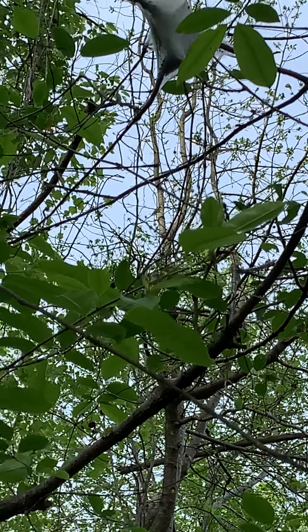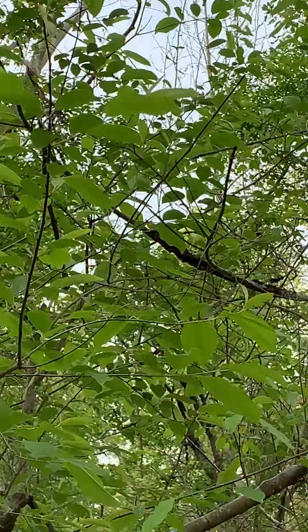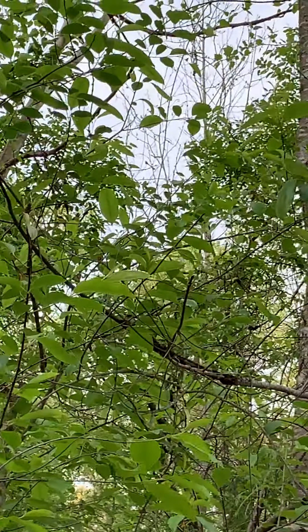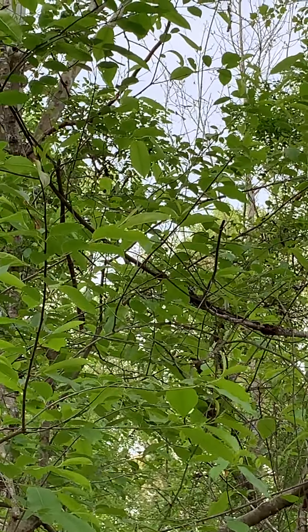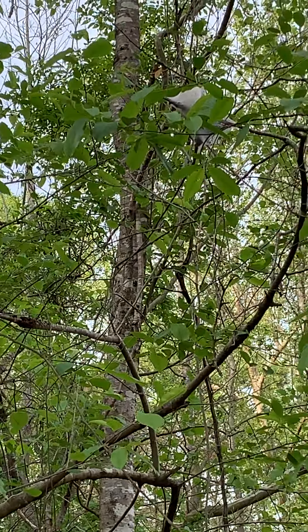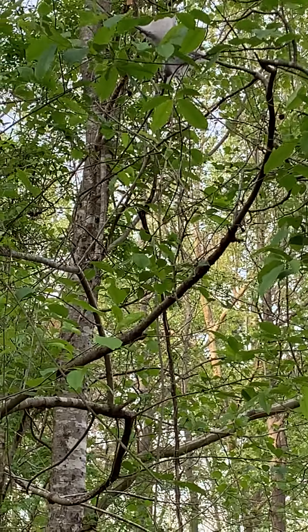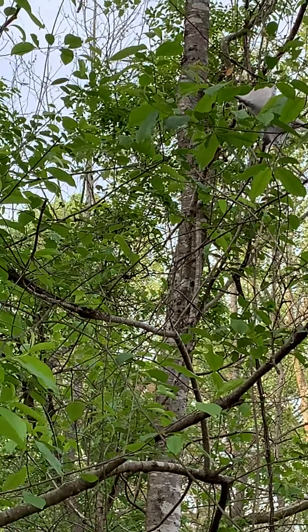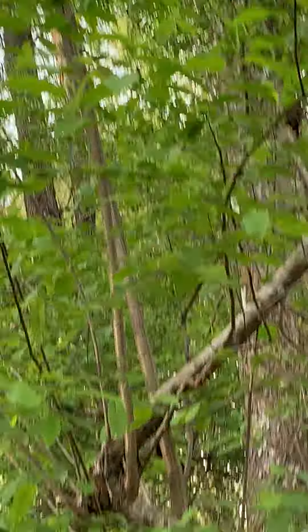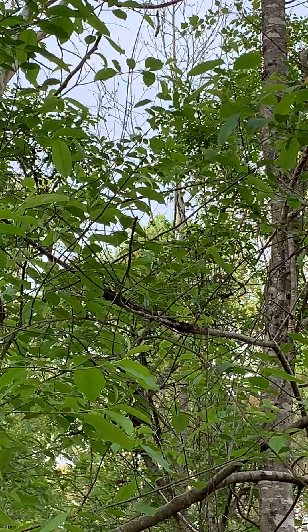Once they emerge from there, they're going to get out into the canopy of this little cherry tree, and they're going to chew on the leaves and defoliate it. They're very discernible. They get about two inches in length at full maturity. At that time, they'll migrate out of the canopy of the tree and try to find places to pupate, where they turn into moths.